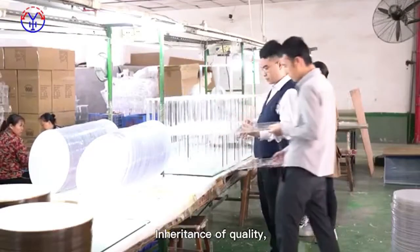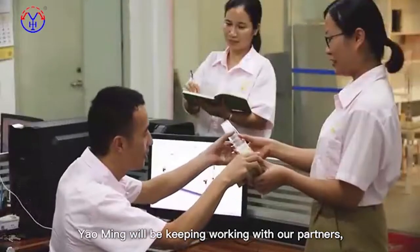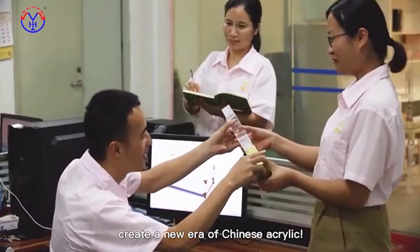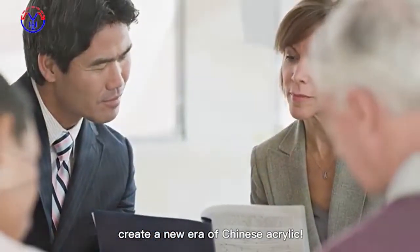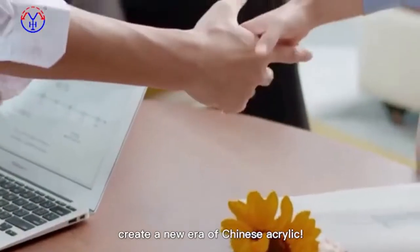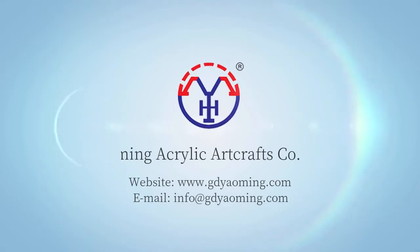Inheritance of quality, win-win future. Yomi will keep working with our partners to create a new era of Chinese acrylic. Thank you.